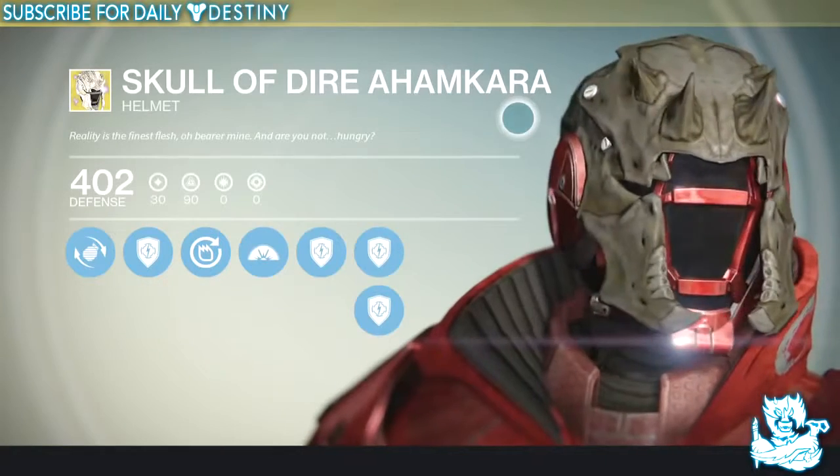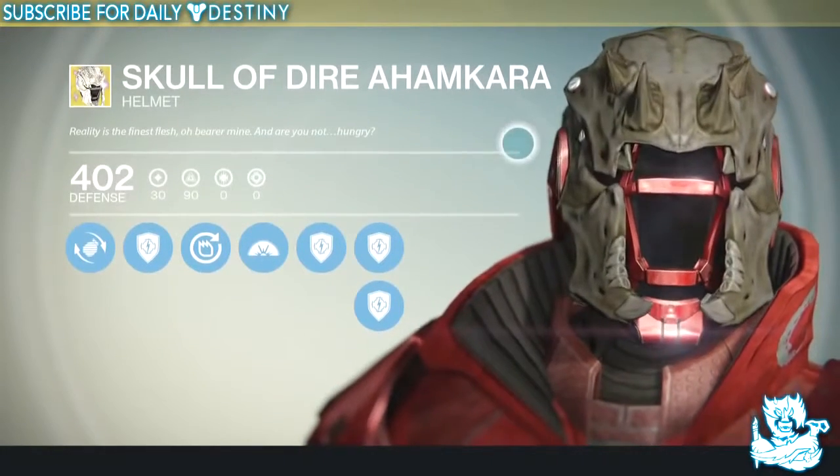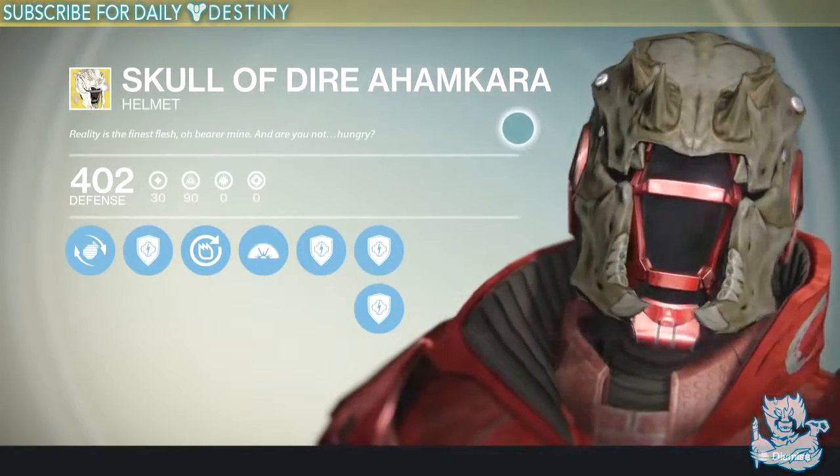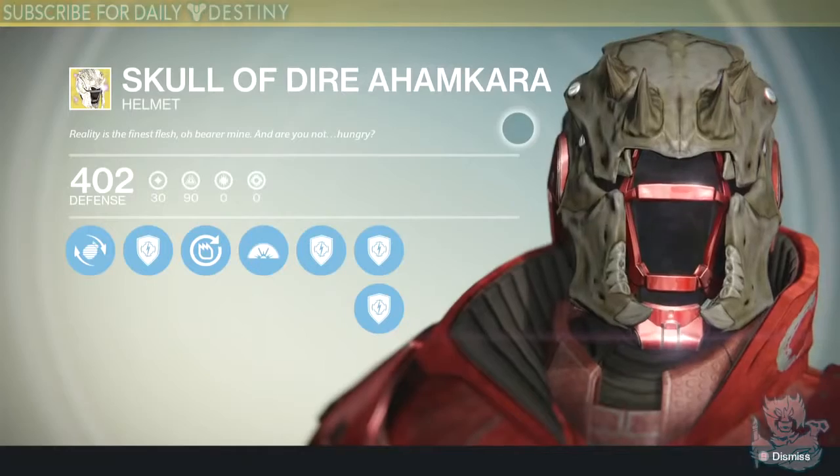That is my top five unique looking exotic armors from the game. Tell me in the comments what piece of exotic armor in your opinion is the most unique looking. Hope you enjoyed the video, thanks as always for stopping by, drop a like, I appreciate the support — peace out until next time.